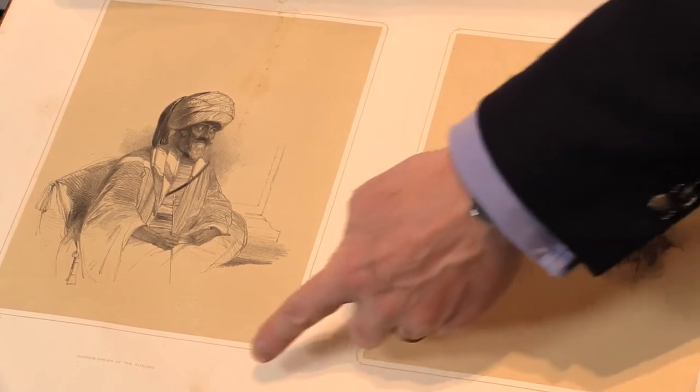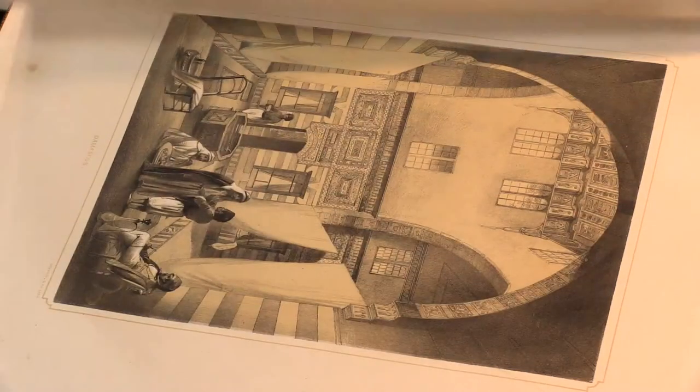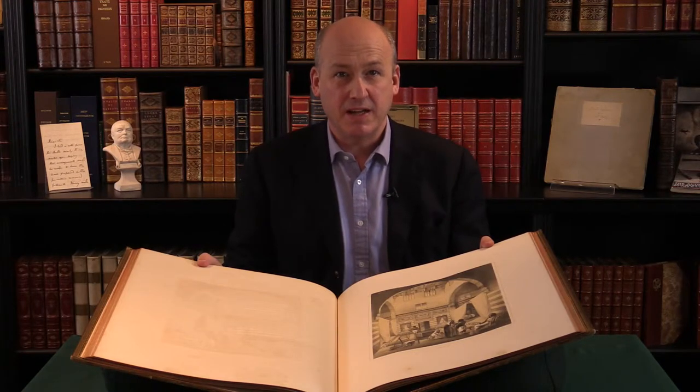Some of these lithographs have got a little bit of foxing here and there, but it's such a rare book that's a forgivable flaw, we think — really remarkable views of this part of the world. For more details on this lithographic plate book, and others of the region and of this technique, please see the Peter Harrington website.